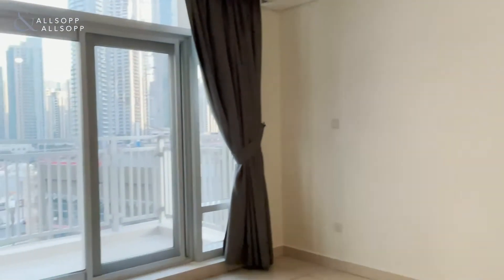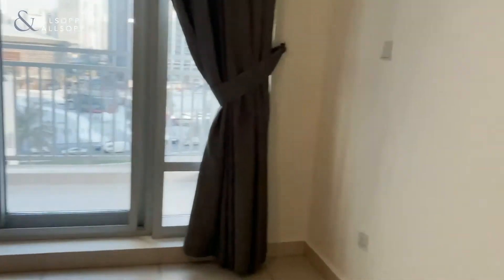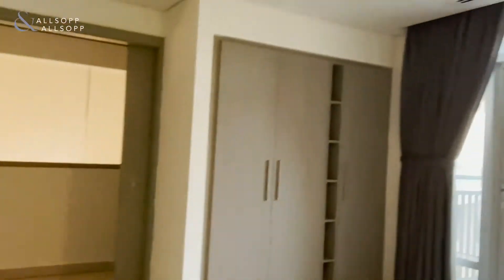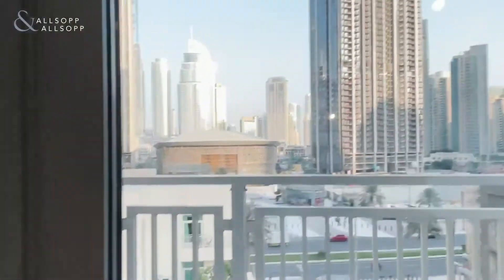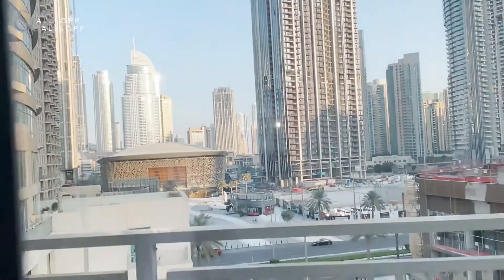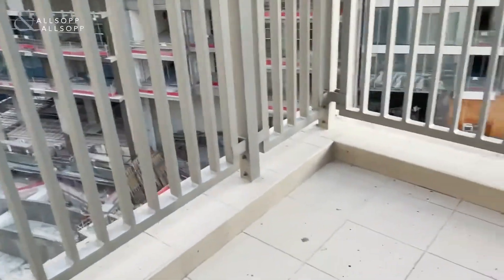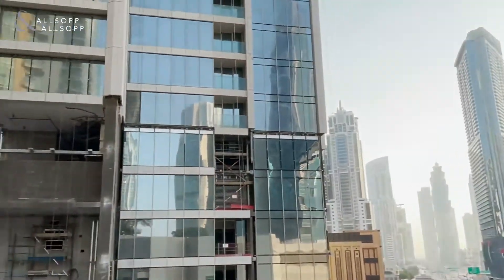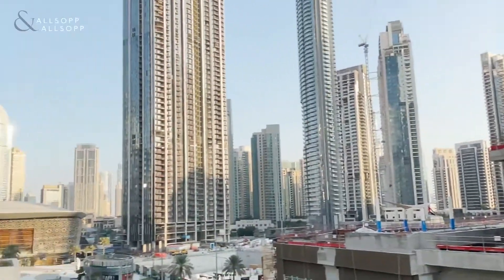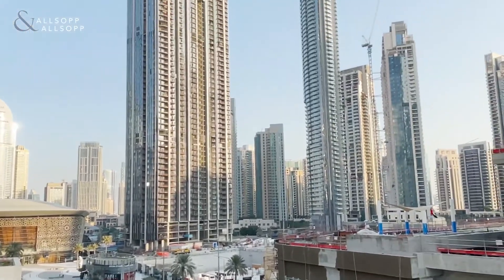Finally, this can be considered the master bedroom, with nice big windows and your own private balcony. This is the second balcony, slightly smaller than the first, but with an even better view of the Opera and the boulevard.